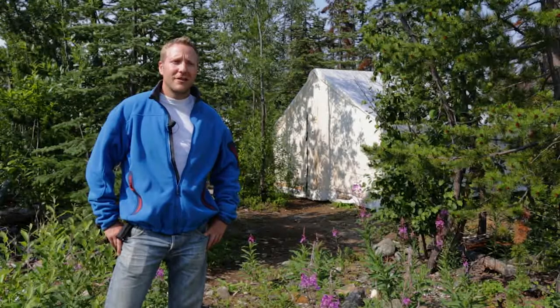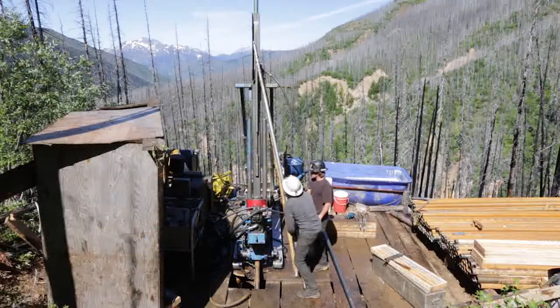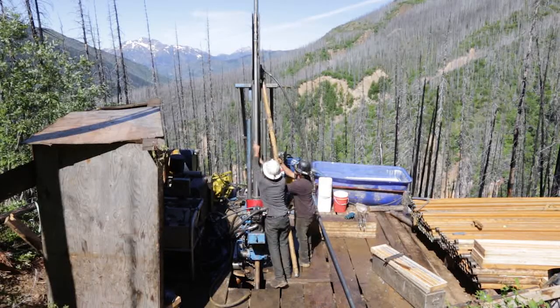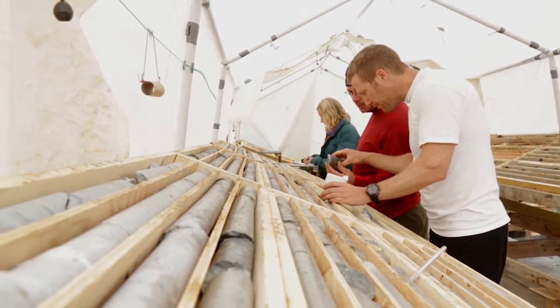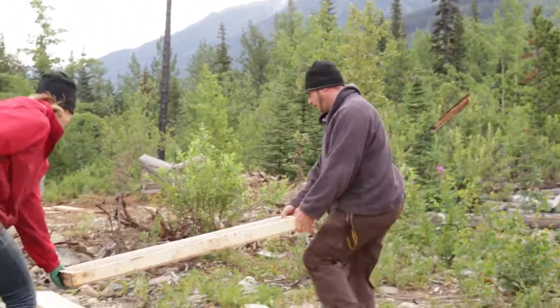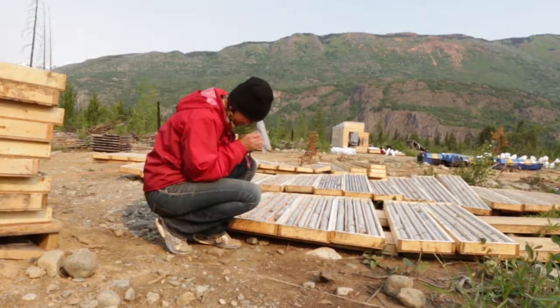Ideally we want to continue to explore up here and continue to cut costs and create efficiencies — we're spending basically all our money in the ground. We have a very low burn in our office in Vancouver and a very tight team, with everybody putting their time in in the field. There's just no shortage of targets, and it's going to be a matter of systematically proving out the resource.